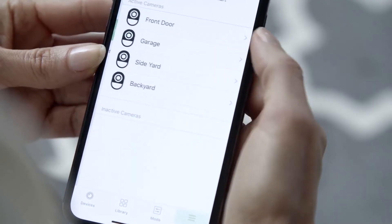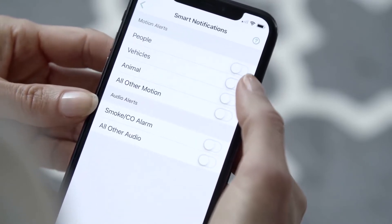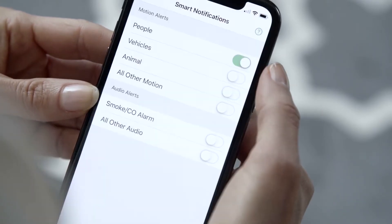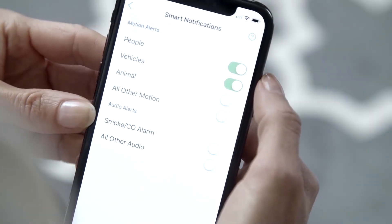With Arlo Smart, you can customize notifications. Easily select from a variety of alert types, including people, vehicles, animals, and even packages, while also reducing ones that are less important to you.